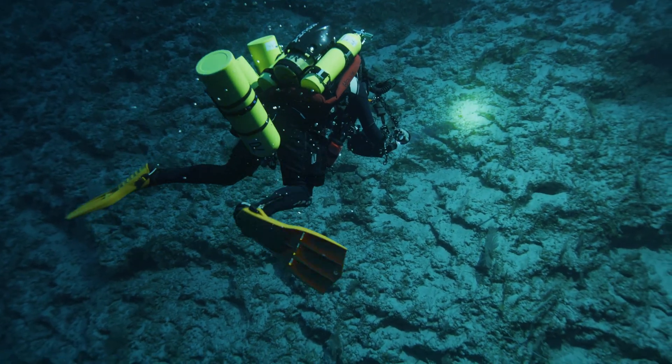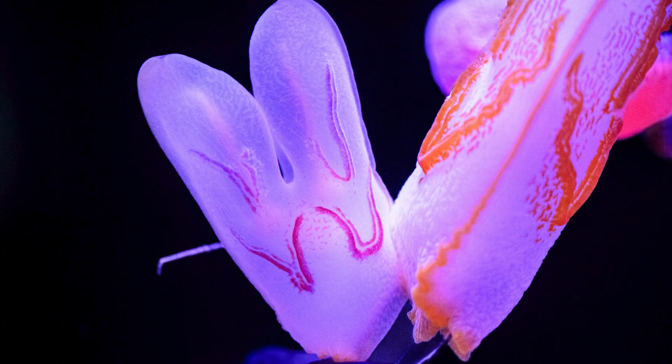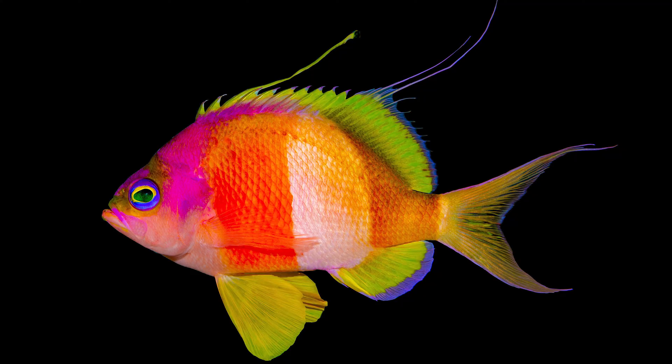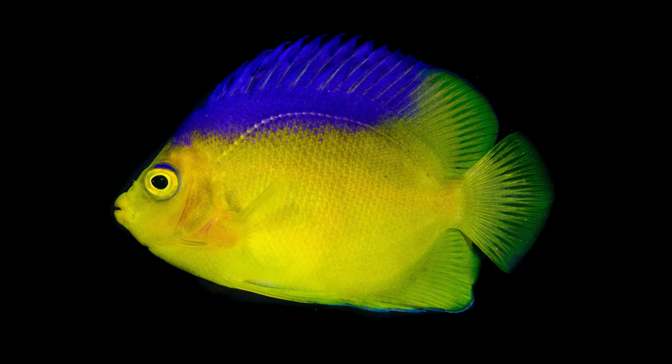As you go deeper on the reef, it's mysterious. The water gets colder, it gets darker. The creatures that live there are specifically adapted to live at those depths. They've got pinks and oranges and purples and reds, and it's really remarkable for a place that is somewhat dark to have all these bright and beautiful colors.